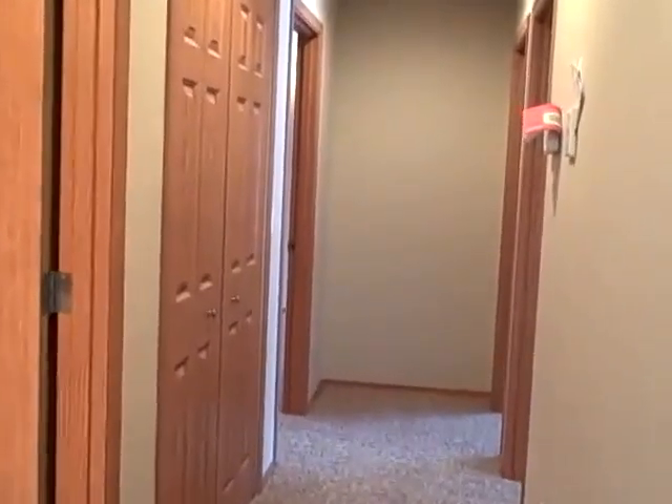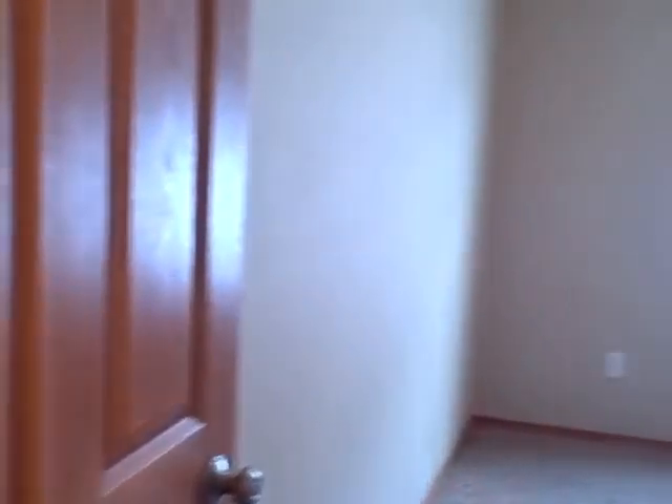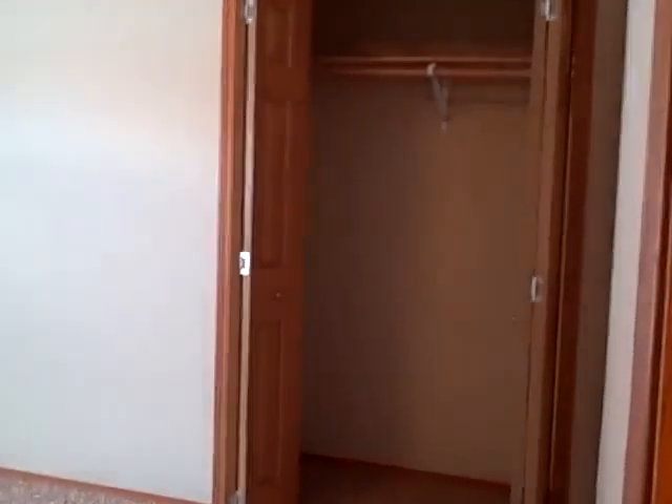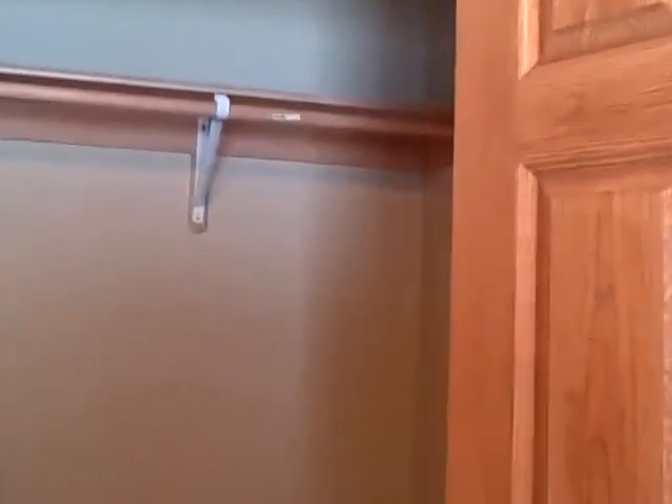Down the hall we have a full bath. Two bedrooms on one side — nice natural lighting and deep closets. Second bedroom also has nice natural lighting and again, nice deep closets with lots of storage space.